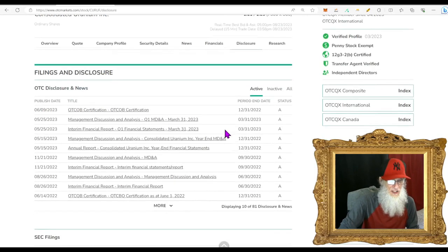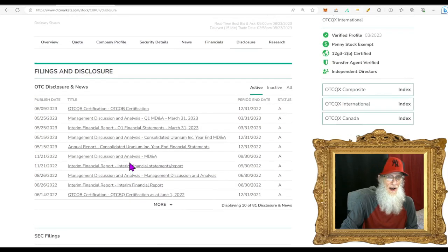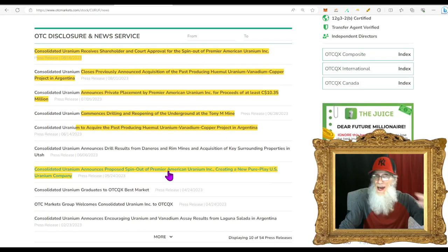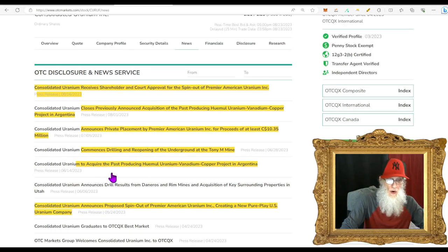Disclosures show nothing since 2021 so let's dive into the news. Back on May 24th the company first announced their spin-out. On June 14th they announced an acquisition of the past-producing Humo uranium-vanadium-copper project in Argentina, commencing drilling and reopening the underground at the Tony M mine. At the beginning of July they announced a private placement by Premier American Uranium for proceeds of at least CAD $10.3 million — meaning somebody else is investing in the company. On August 1st, the company closed their previously announced Humo uranium-vanadium-copper project acquisition.